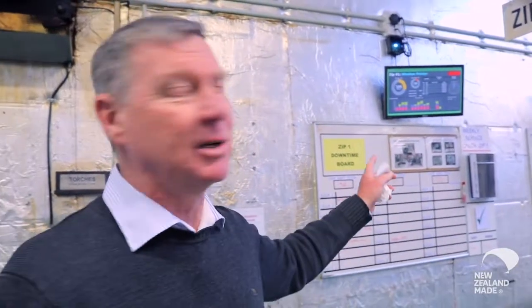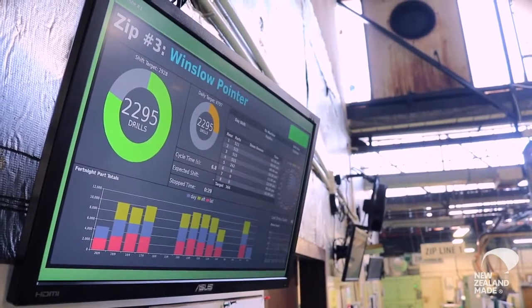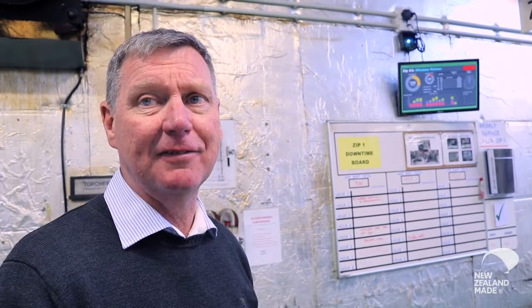While the data is being collected it's also being displayed here. So you can see how many you've made on the shift, what you've made against your target, what's happened in the previous two weeks. It's good feedback and good information.